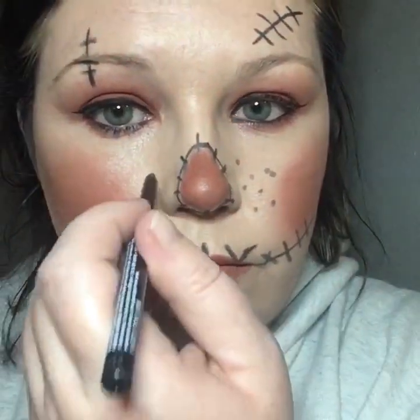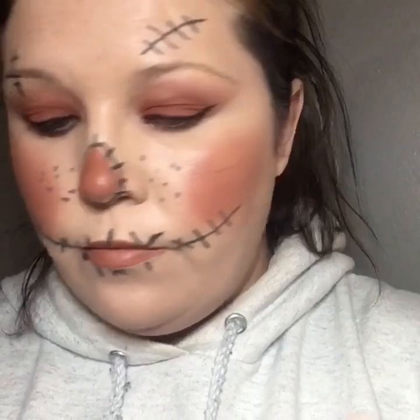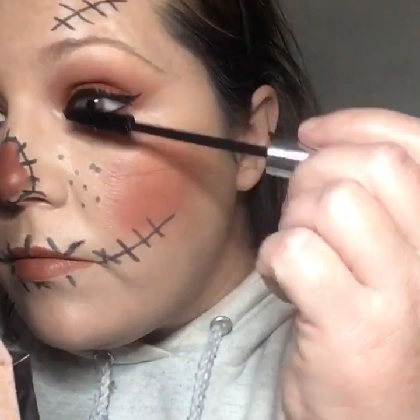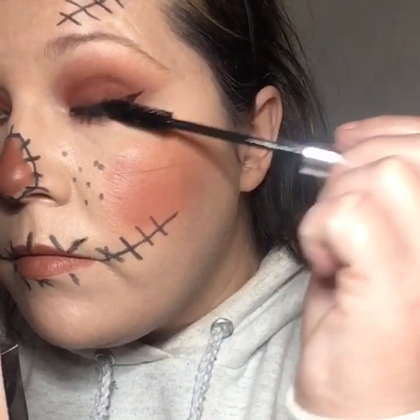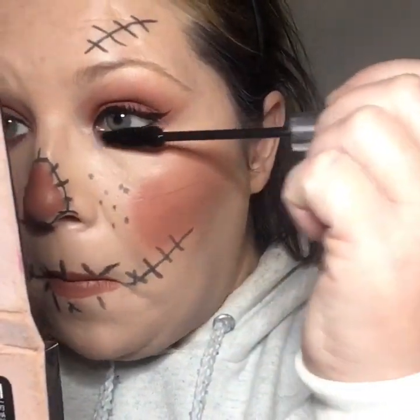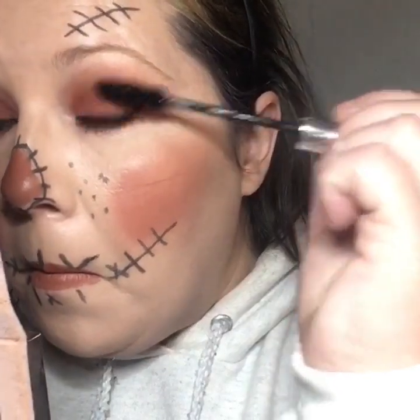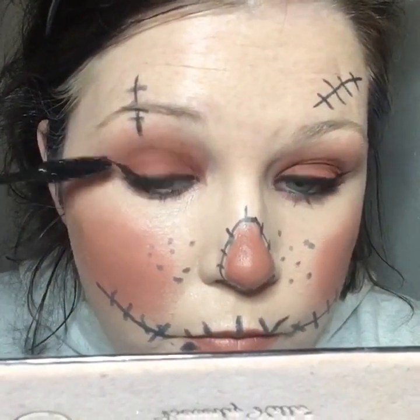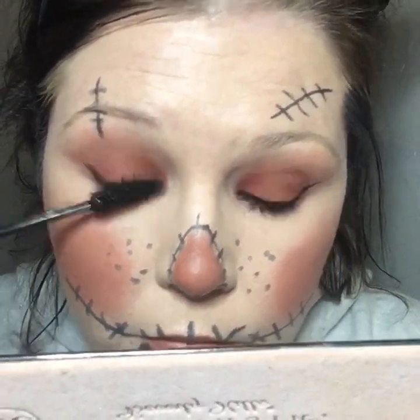Now we're going to put on some Perfect Mascara to get some lashes going with these wings. Did y'all see how good the wing looks? I mean, seriously — I didn't even have to go in and clean it up or anything. That is the fastest and best wing I have ever done in my life. I'm not joking, I'm not exaggerating — if you've ever heard me talk about it, you know I'm normally on the struggle bus. But anyway, here we are — putting on some mascara.